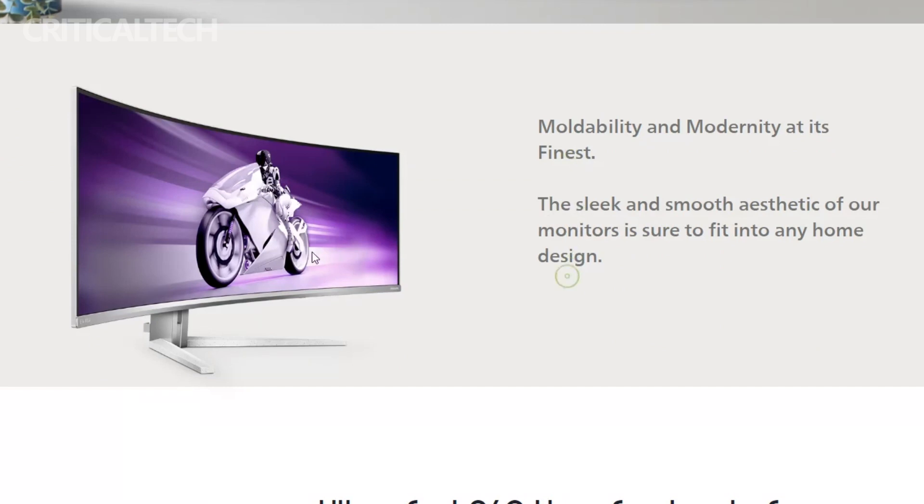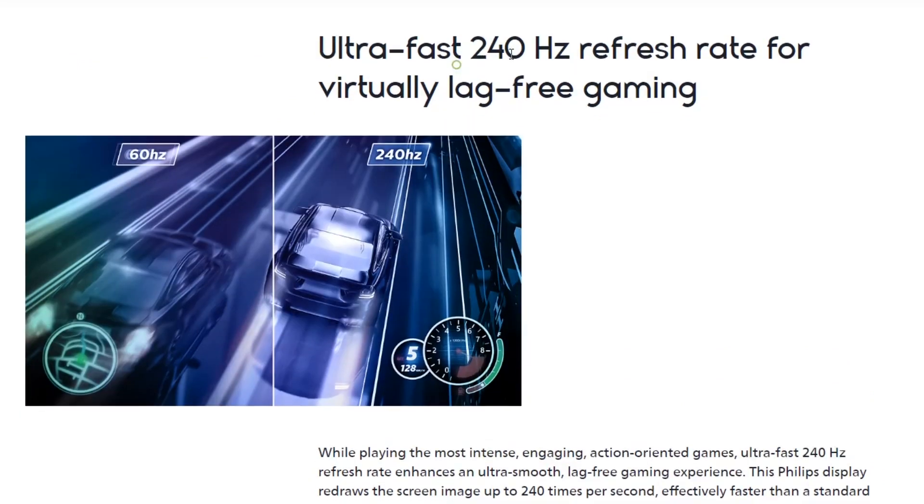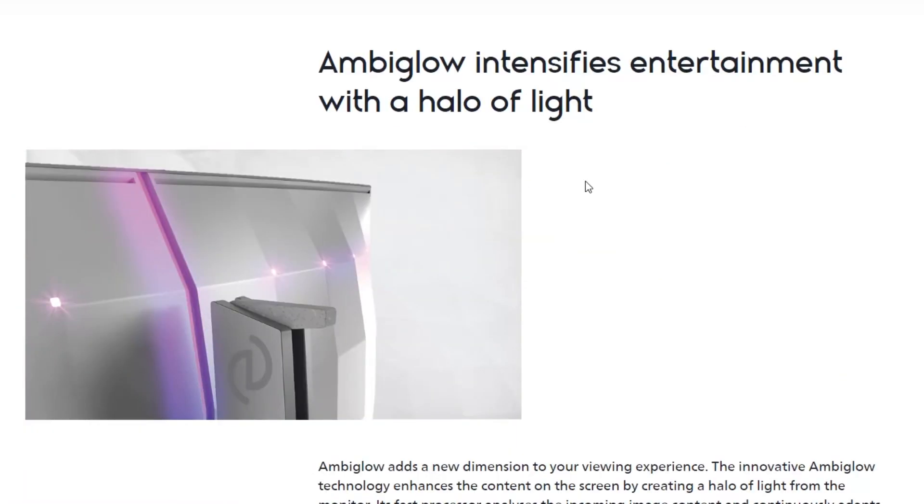Multitasking becomes a breeze with the Evnia 49M2C8900's innovative multi-view feature, which includes picture-in-picture and picture-by-picture modes. Whether you're working on multiple projects simultaneously or simply want to keep an eye on different applications, this feature enhances productivity and convenience.